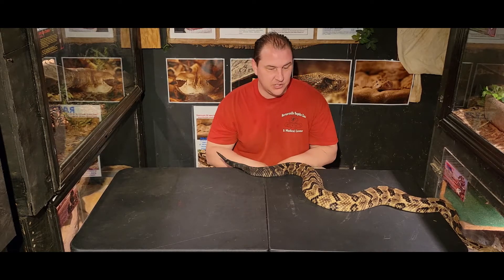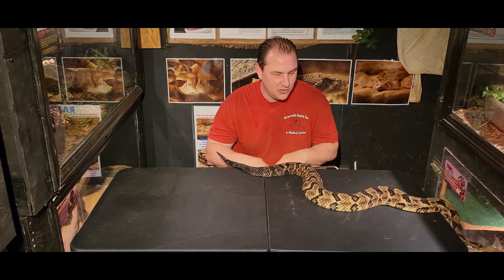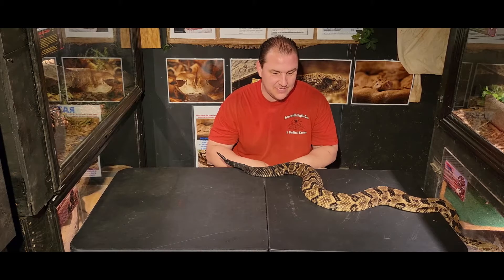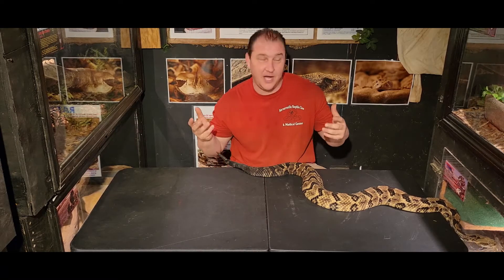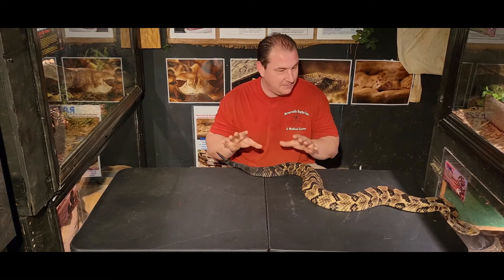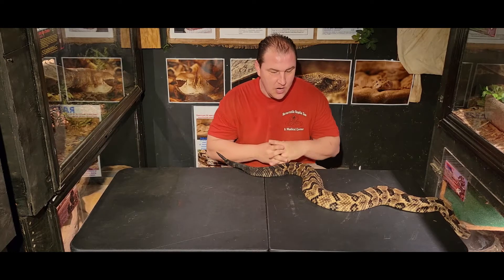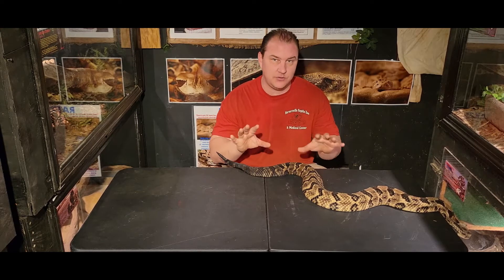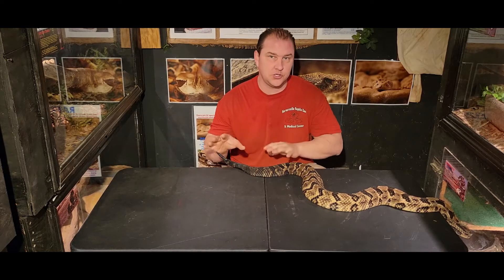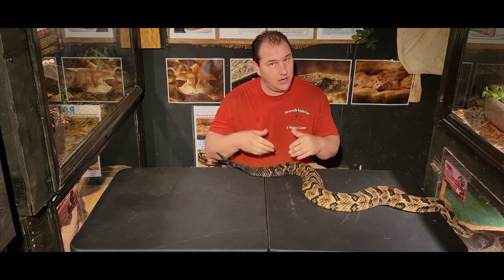We had one come in to us a long time ago named Karma — and Karma had bit somebody, so I guess Karma really does bite. These guys are native all over the eastern United States. They are one of the largest-bodied rattlesnakes we have, not only in North Carolina but also one of the larger-bodied rattlesnakes for the whole United States. These guys can get anywhere from about three and a half to upwards of six to seven feet, which has been recorded from time to time.